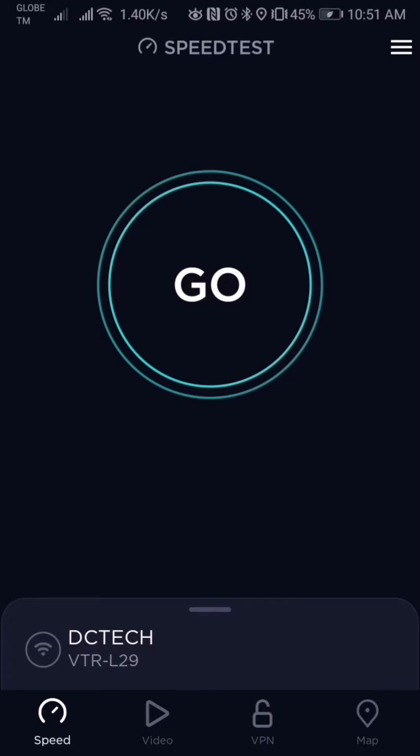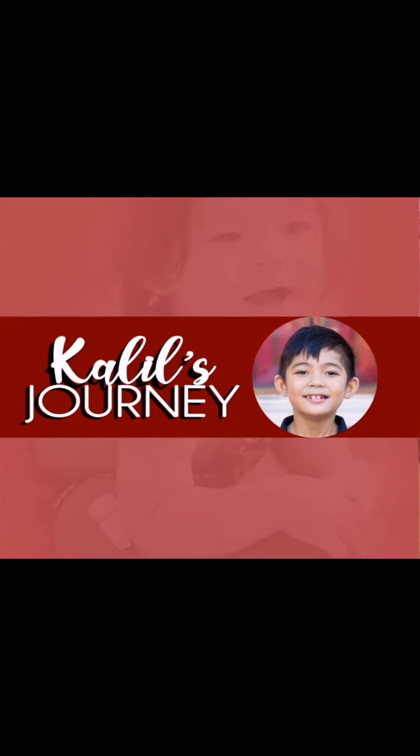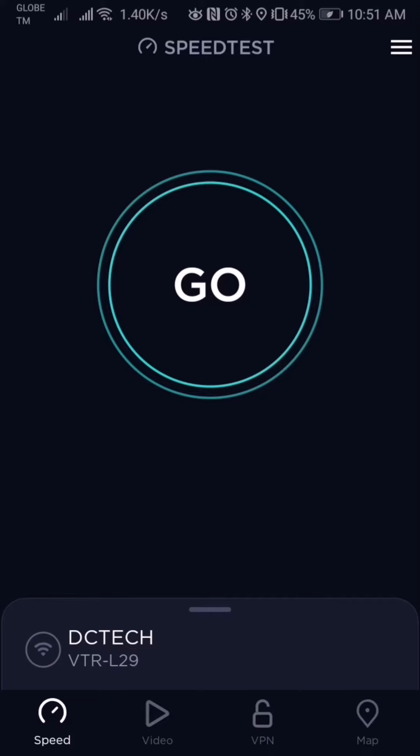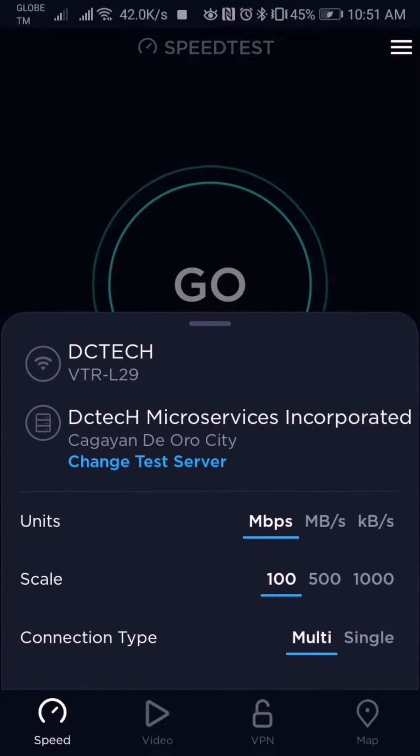Hi, we're gonna check the speed of our DC Tech connection here in Cagayan de Oro. If you're new to this channel, thank you for watching Galil's Journey — please do subscribe and like our video to get the latest update. The subscription we have is 20 Mbps. I just want to share how fast DC Tech is; I am not paid, I am not from DC Tech — I'm just a subscriber that's very satisfied with their service. So here we go, we're gonna check the speed now.